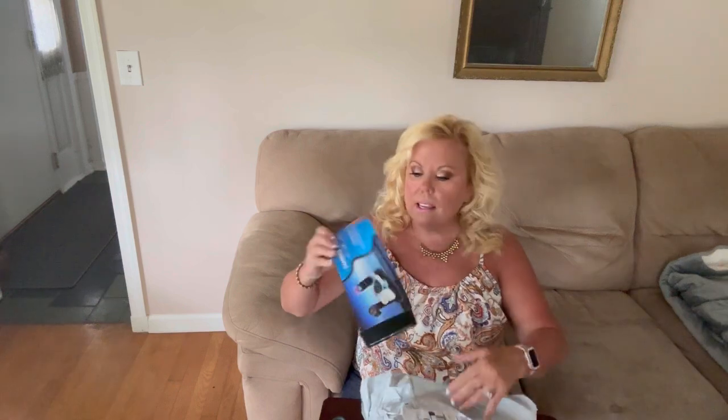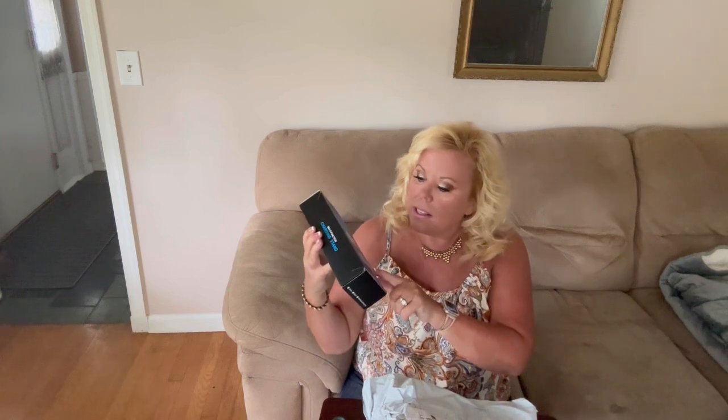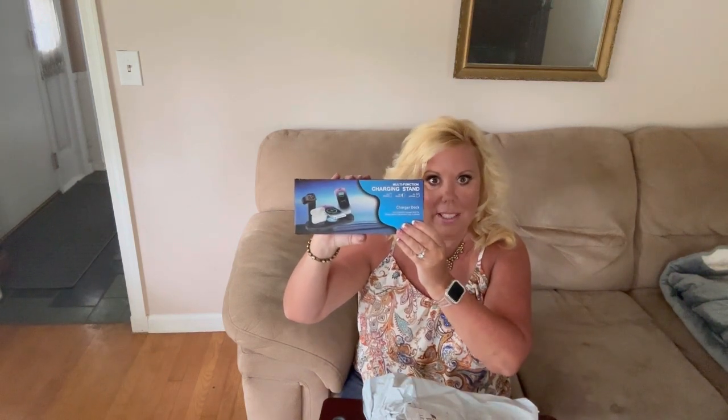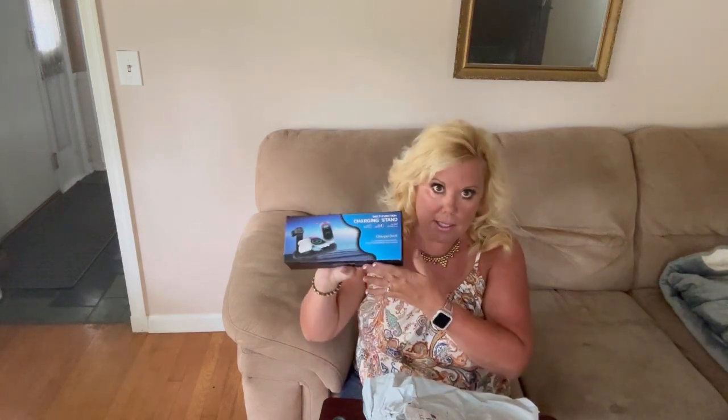I have a little mini Temu order to share with you. The first thing I got was this multifunction charging stand. You can charge your iPhone, your Apple Watch, and your AirPods. We needed that because my other one just recently broke. I want to say this was like $10.